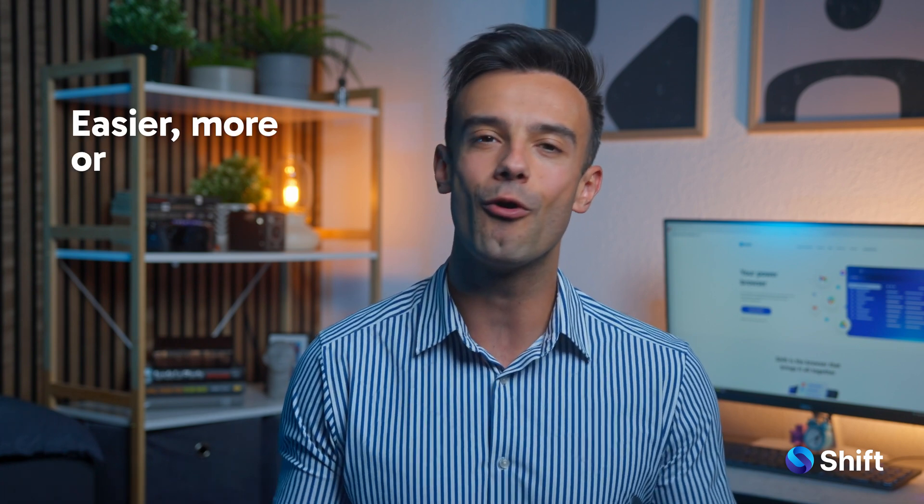That's all from me today. Thanks for watching Shift's App Spotlight. Don't forget to like and subscribe for more app insights. See you next time.